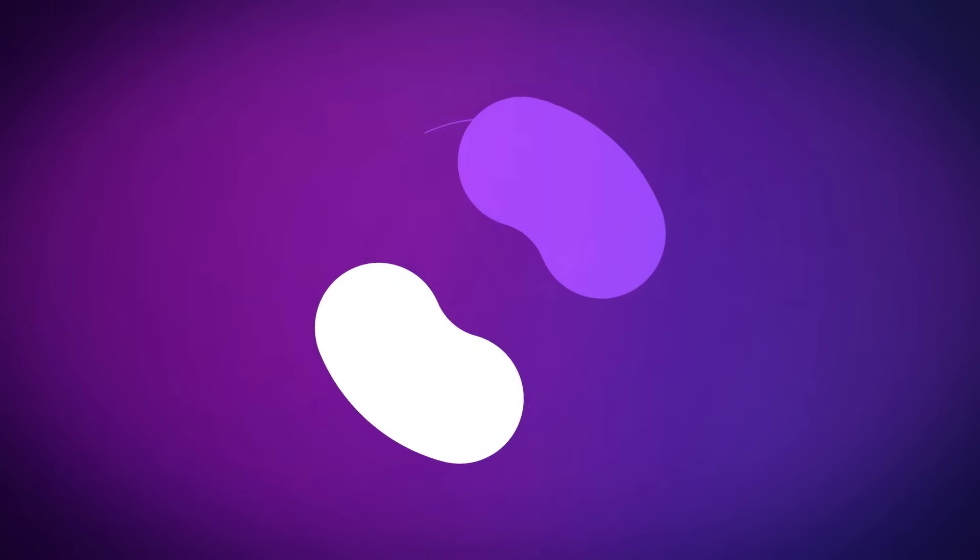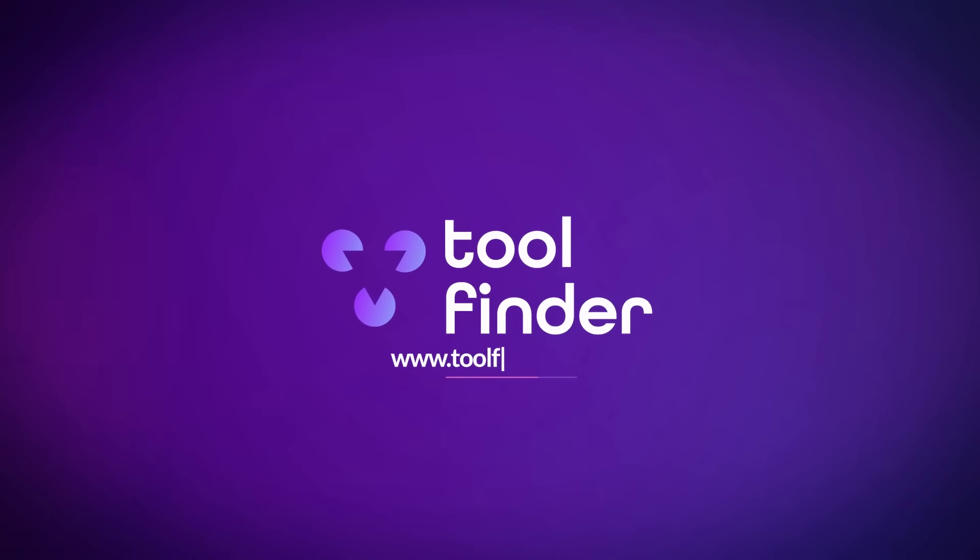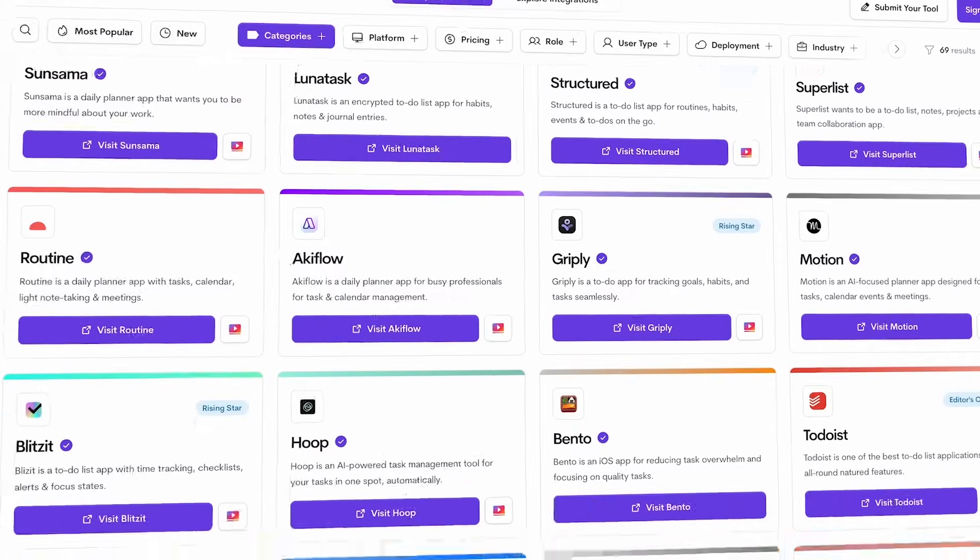Those were all of our options in today's list. If you're interested in more tools and resources, jump over to toolfinder.co — our resource to help you find the best tools online. Thanks very much, have a great day, keep productive, and I will see you all very soon. Cheerio!